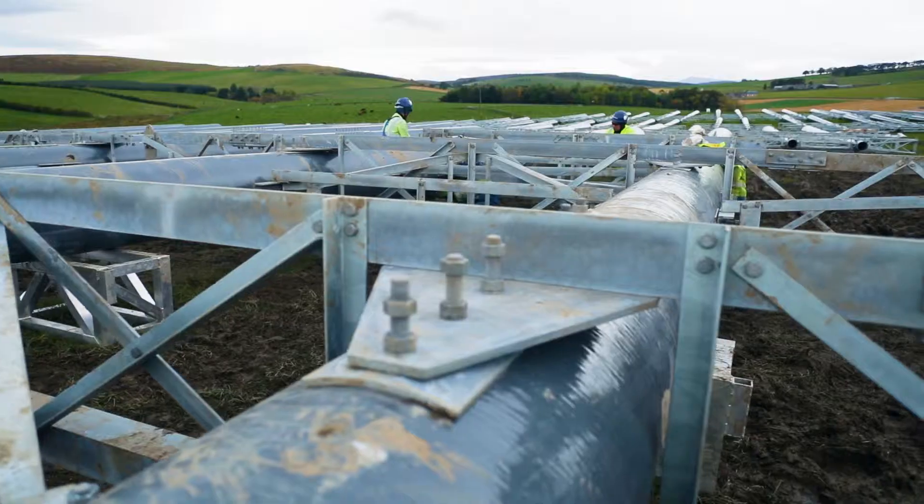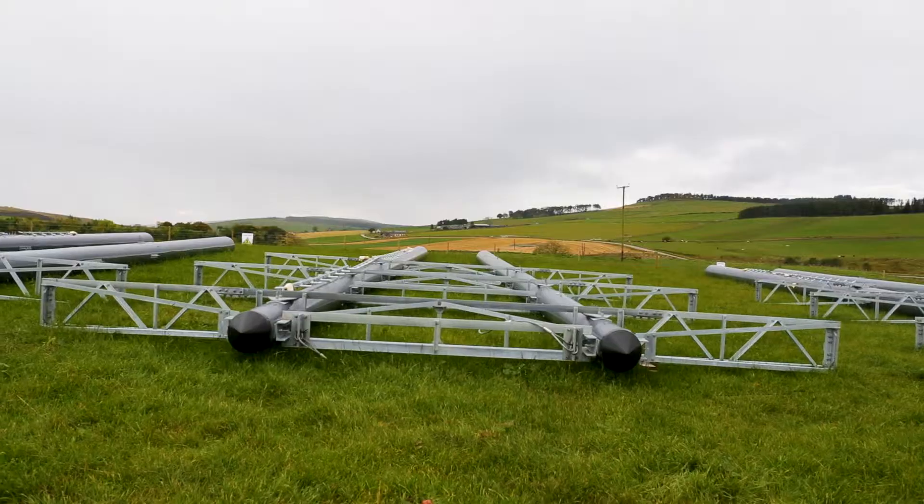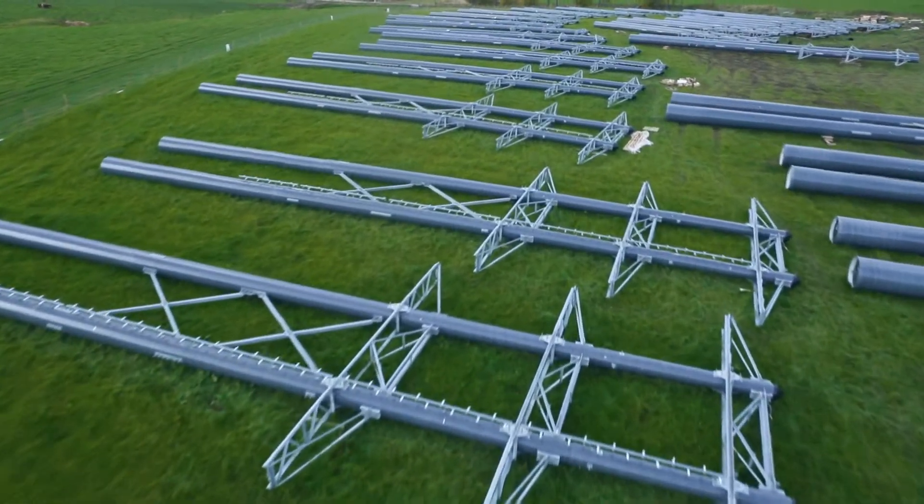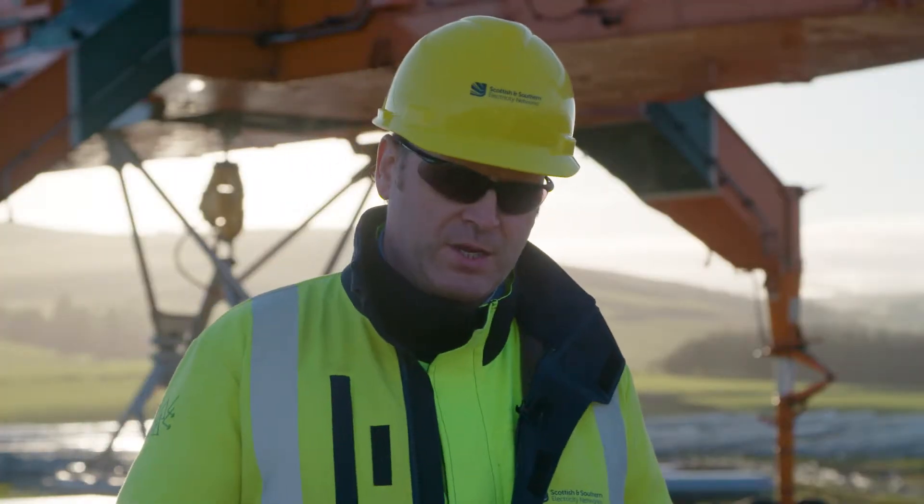The line runs between Dormell substation and Black Hillock substation. Our proposal was a twin trident wood pole solution to make that connection. However,